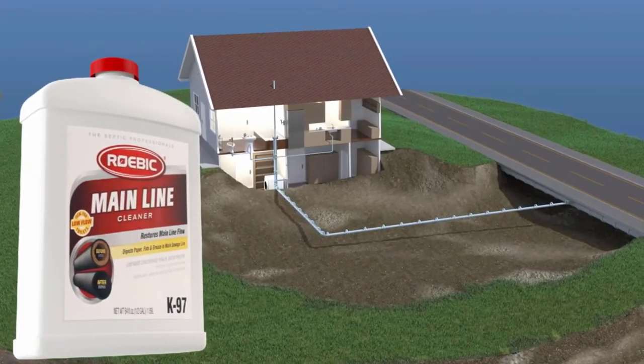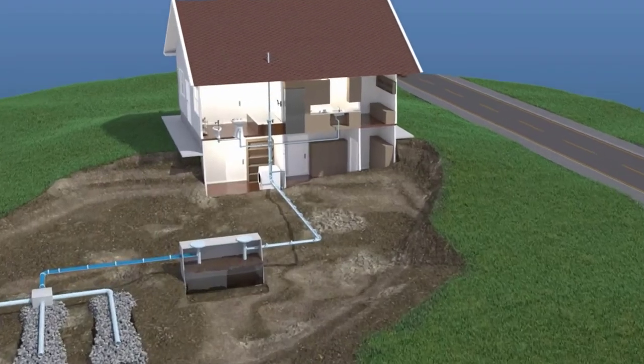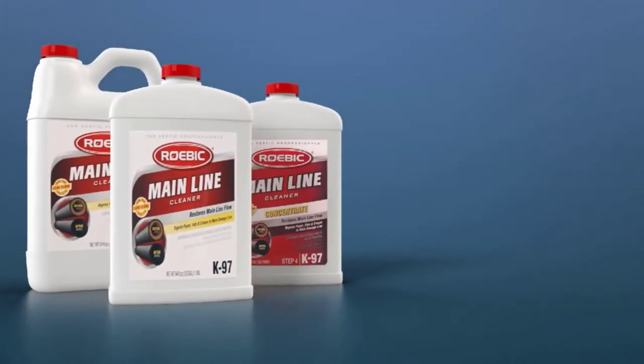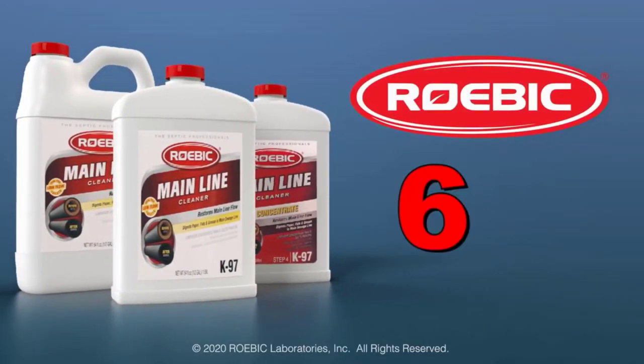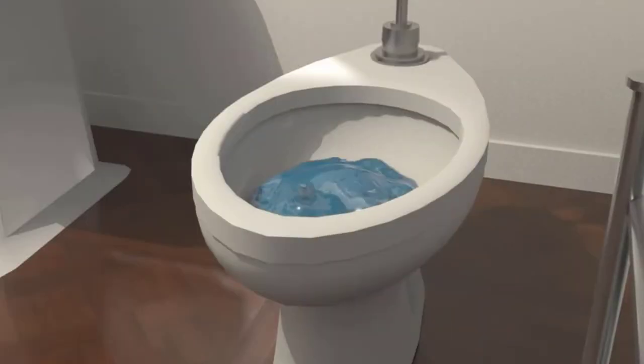Furthermore, it can successfully resolve problems in low-flow toilets and increase the efficiency of smaller water systems that are overworked. Its simple application means you just need to shake the bottle well, pour 8 oz of the solution in the toilet, and then flush it. Make sure you repeat this procedure for 3 more days.